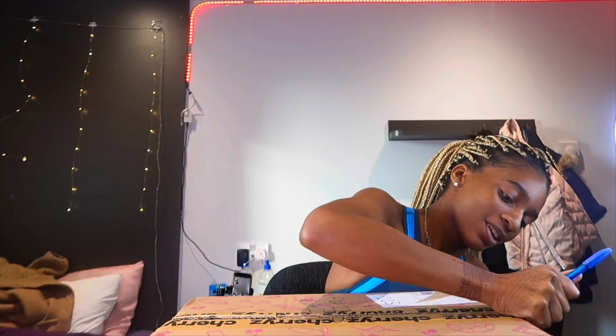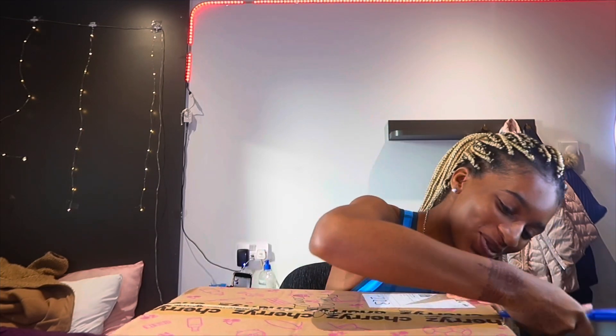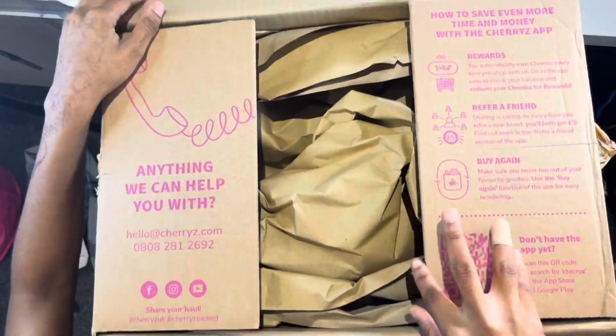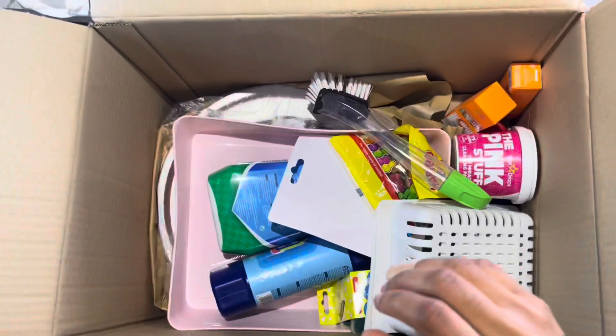Annabelle is here — say hi! So I'm going to show you guys what's inside the box and what I ordered. What they did was they gave me a £20 voucher, so I got things worth £20. You also get free delivery for your first three months, so you guys should go and use this.